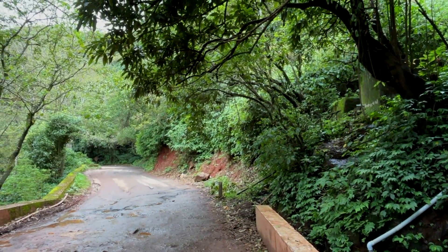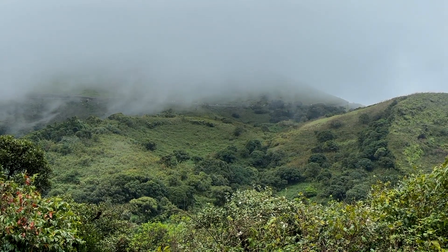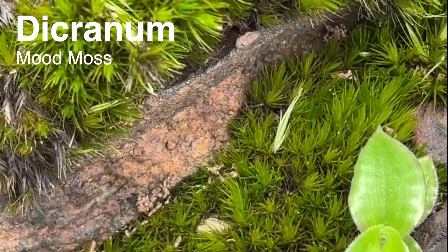I left the winding mountain roads behind and began the climb towards the steep slopes near the peak. Here the wind is strong and the mist drifts through in waves. When it clears, the views are nothing short of spectacular. I spotted tufts of Dicranum, also known as wind moss, tucked among the rocks.